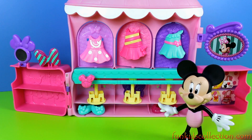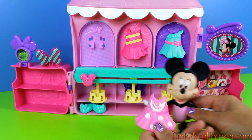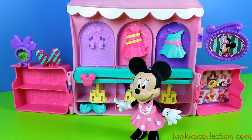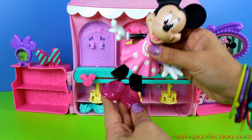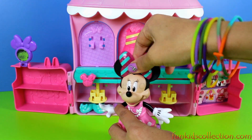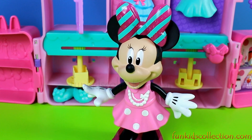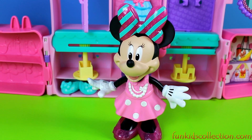Which one do you think will look best? I think the pink one with white dots. Snap it in! And she looks nice, doesn't she? Let's grab pink shoes and a pink bow. Wow! You look gorgeous, Minnie! Simply wonderful! That's right, simply wonderful!